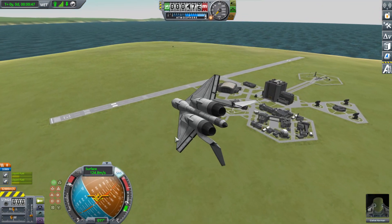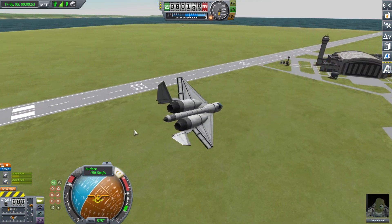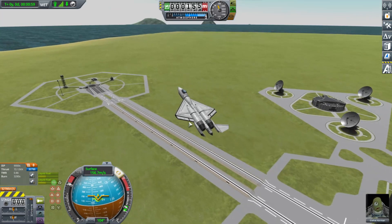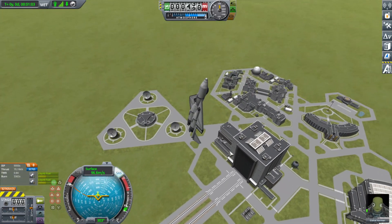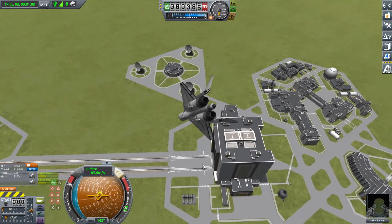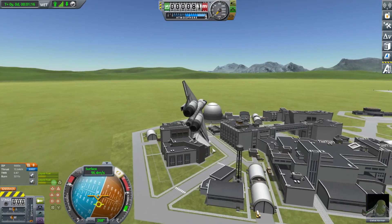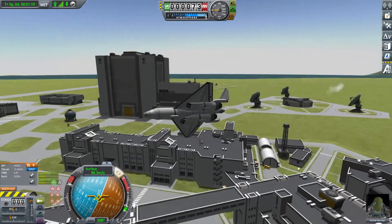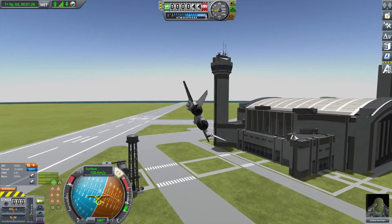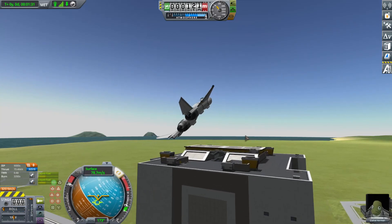I turned down the throttle on these to make it a little more reasonable, considering that this plane is a very light plane in KSP terms and this thing would just kill the pilot with g-forces if it had the thrust not artificially gimped just a little bit. As you can see, the tail is a very unique design — that's one of the things I always loved about this plane. Why have separate vertical and horizontal stabilizers when you could just have both in one? And it actually works rather well.